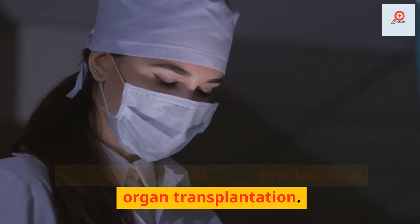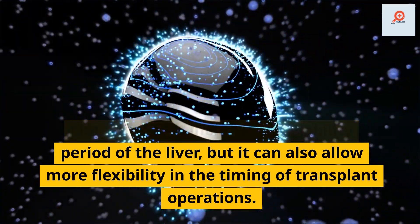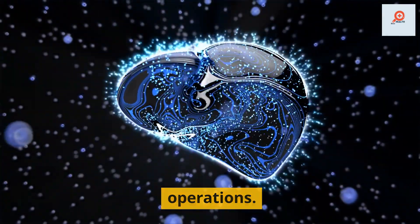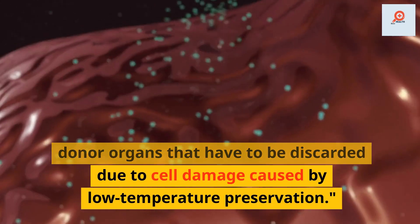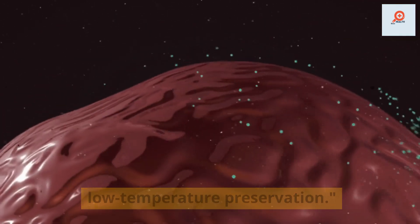This development could revolutionize organ transplantation. Not only can it increase the viability period of the liver, but it can also allow more flexibility in the timing of transplant operations. Plus, it can help reduce the number of donor organs that have to be discarded due to cell damage caused by low temperature preservation.